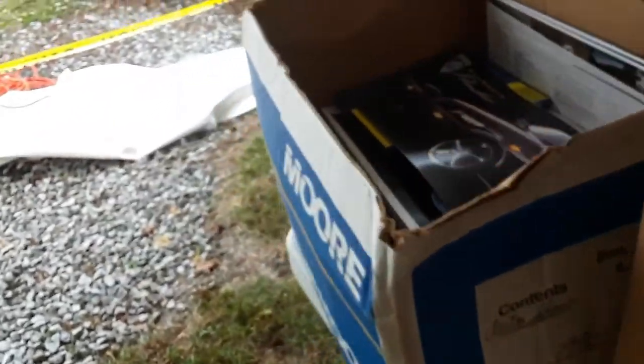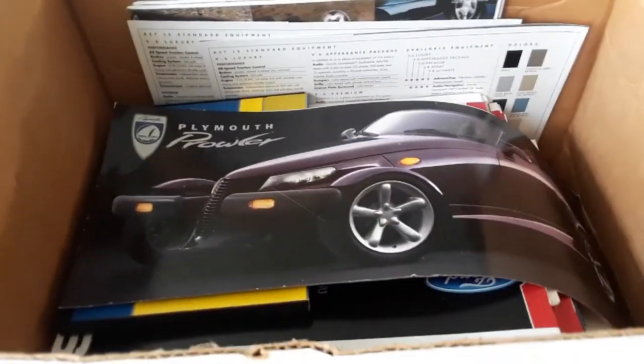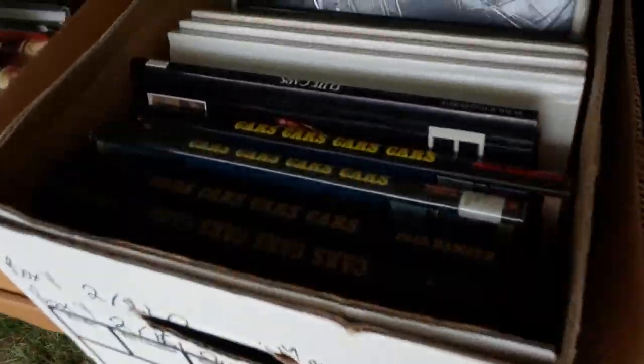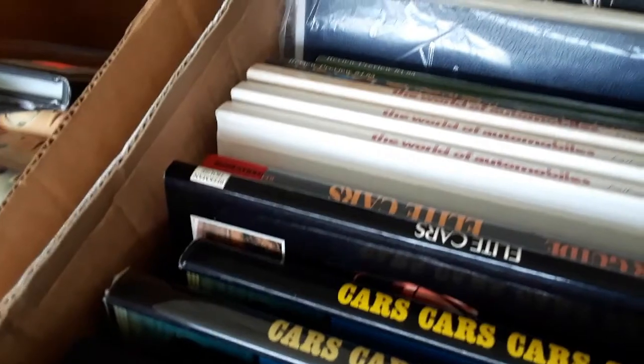Parts lists — always be aware of the parts list because they really will help you out in so many situations. They go into the details of every nut and bolt and where it is, whereas a shop manual won't.